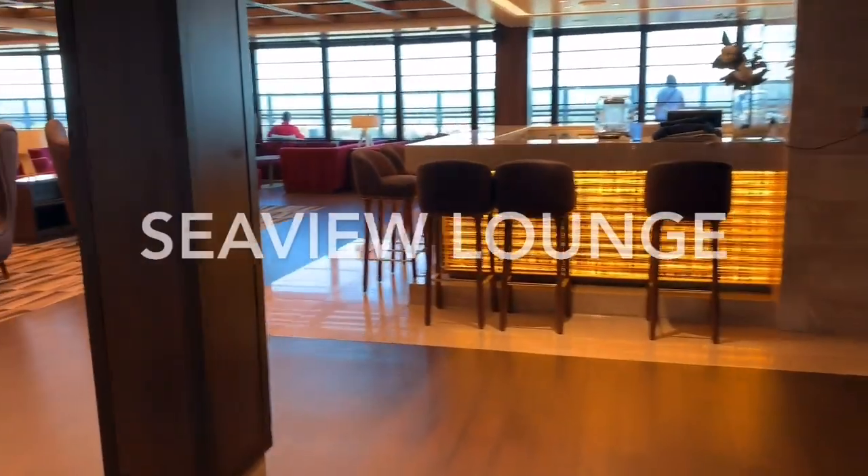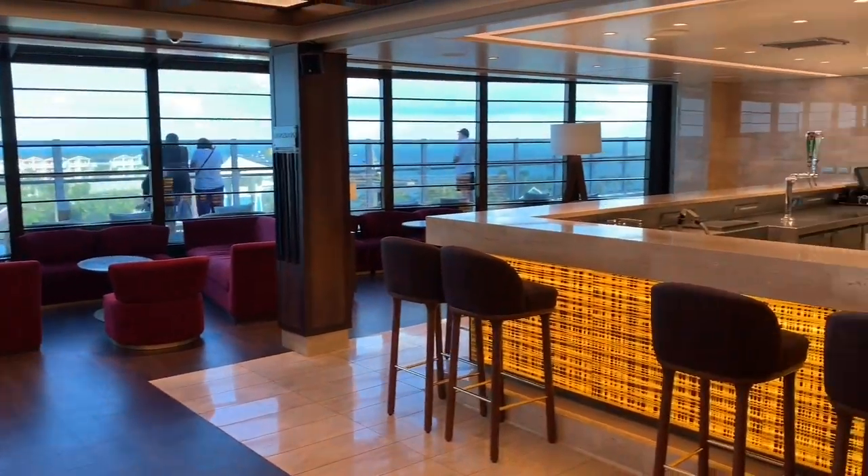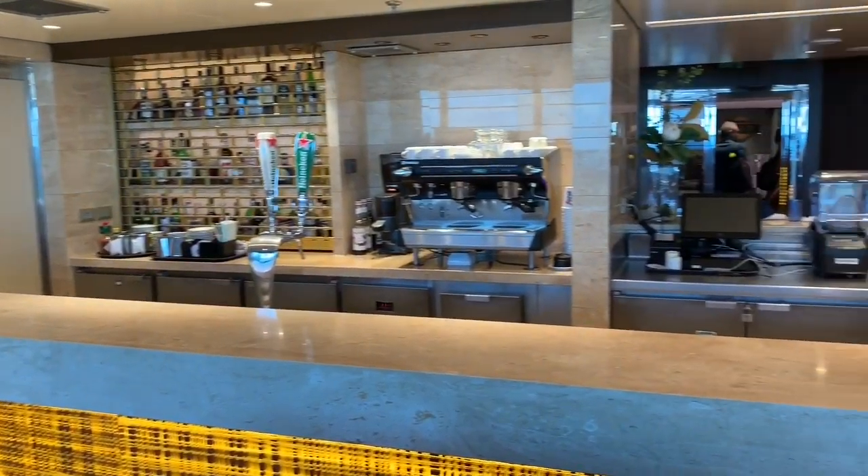Leaving the Sports Bar and heading across the Gallery, our next stop is the Sea View Lounge. The Sea View Lounge is a relaxing social space. By day it's a great place to sit back with a drink and relax with a book. By night it becomes a show lounge, offering various performances put on by the ship's entertainment. Just like the Sports Bar, large windows run down the full length of it, offering incredible views out to sea.